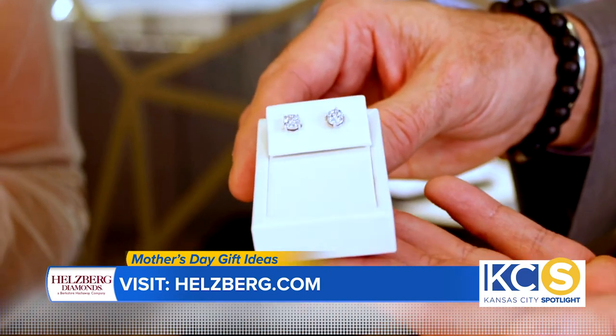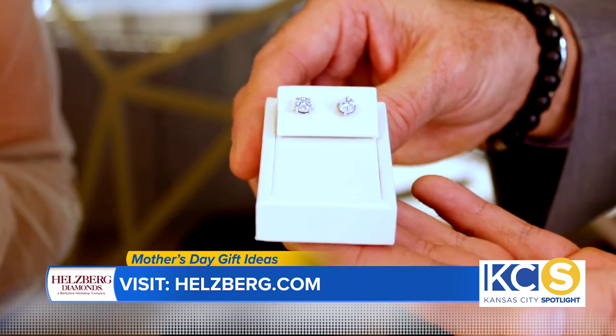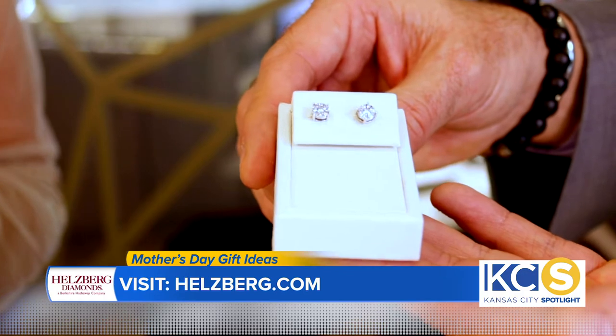How can you ever go wrong with classic diamond studs? You can't. This year it's the fifth of a carat — we can get them in white gold or yellow gold, and they're just $199, so it's a $200 savings.